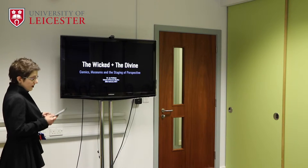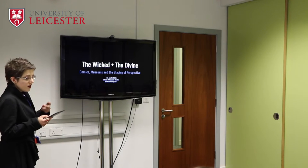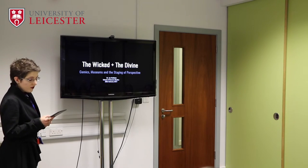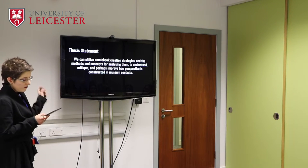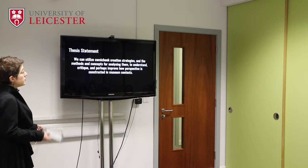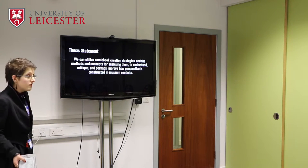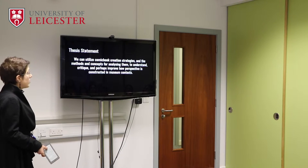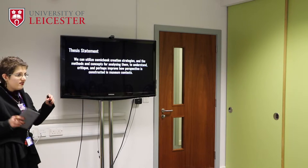The same can be said of comics, which express meaning through written language and visual media — the drawings, the colours, the shape of the panels, and the gaps between them. The thesis statement for this lecture, then, is that because of these similarities, we can utilise comic book creation strategies and the methods and concepts for analysing them to understand, critique, and perhaps improve how perspective is constructed in museum contexts.